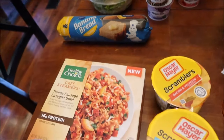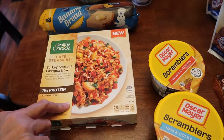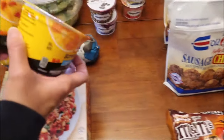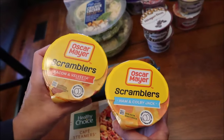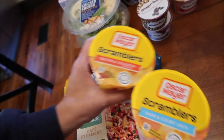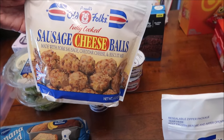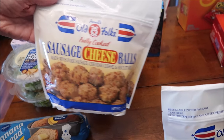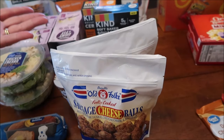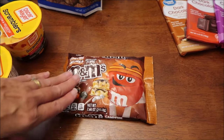We bought the Pillsbury banana bread, which we will definitely be reviewing. Kevin is going to be reviewing this new Healthy Choice Cafe Steamers turkey sausage lasagna bowl on his lunchtime review channel. He'll also be reviewing these Oscar Mayer Scramblers - bacon and Velveeta and ham and Colby Jack - and these Old Folks fully cooked sausage cheese balls that you can microwave. We got two because they were buy one get one free.